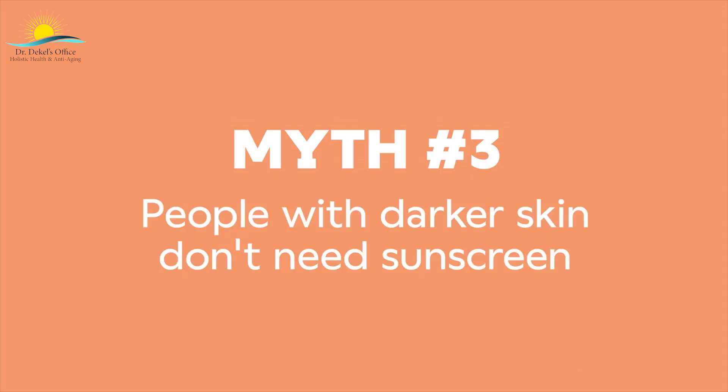Myth number three: people with darker skin don't need sunscreen. Most of us produce two types of melanin — eumelanin, associated with richer brown tones, and pheomelanin, associated with lighter skin and freckles. Our skin color depends on the ratio between those two types of melanin and the density of pigment-creating structures within our cells. It's true that having more melanin, specifically eumelanin, does offer some protection from the sun. Depending on how dark our skin is, we do have some natural SPF, but it's not nearly enough. We all need sunscreen to ward off damage.